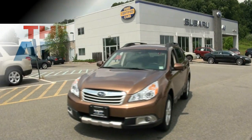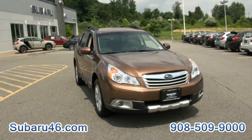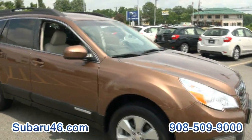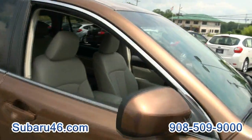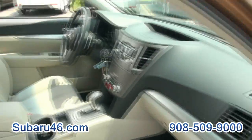Welcome to Subaru 46. 2011 Subaru Outback, a very nice one. This has the bronze fog lamps, body cladding, and lighter interior with aluminum trim, rubber mats, and heated seats in the front.